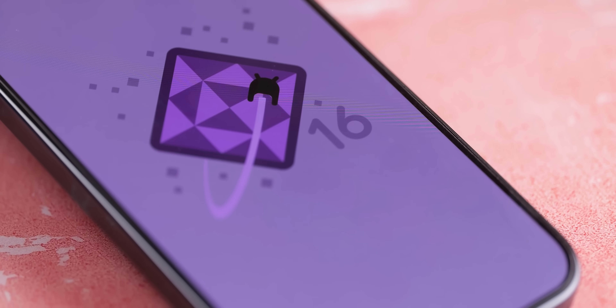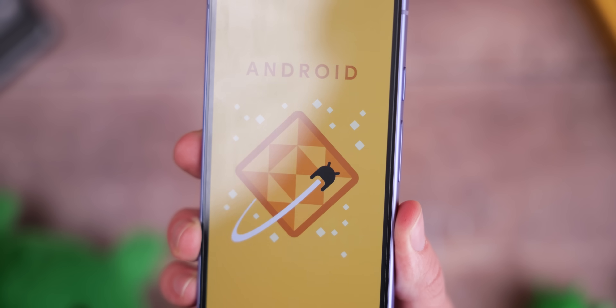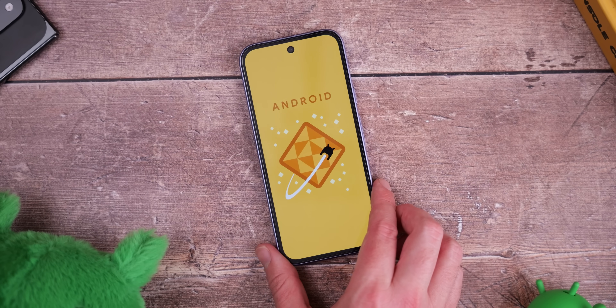Right now, it's very close to the Android 16 QPR1 beta builds if you're running that on your device, so not all that much different. There are a few changes — they're very small — but let's get into them.